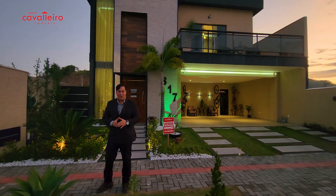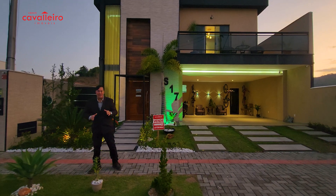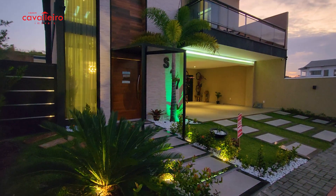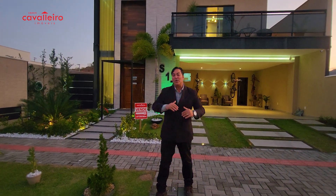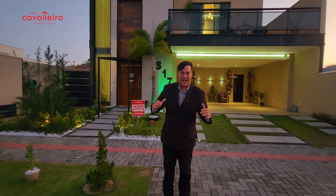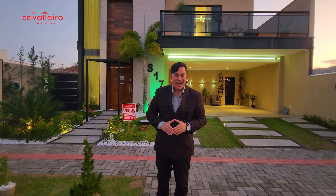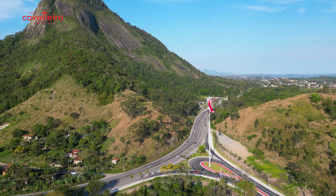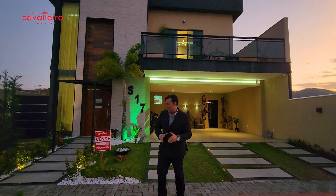Stay with us until the end of the video, because at the end you'll have a very cool surprise. We're talking about a house with three bedrooms, three bathrooms, and a bonus room which you can use as a kitchen or whatever you want. It's a refined house here in Condomínio Solares, in an excellent location. We're close to Praia de Itaipuassu, near the highway — you can get to any neighborhood of Maricá quickly and also to other municipalities.